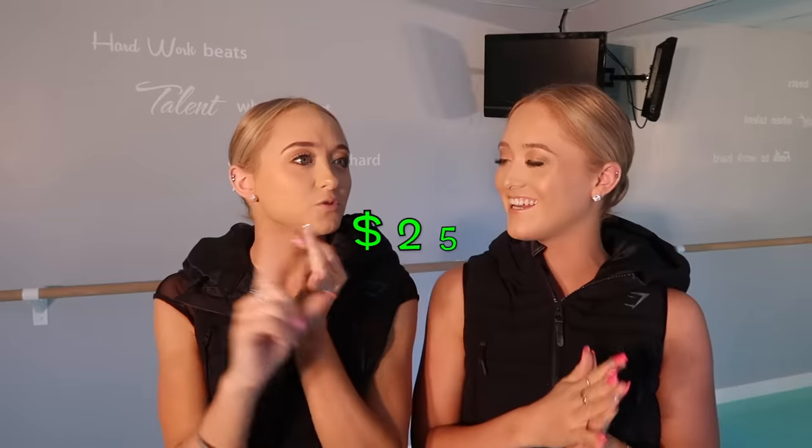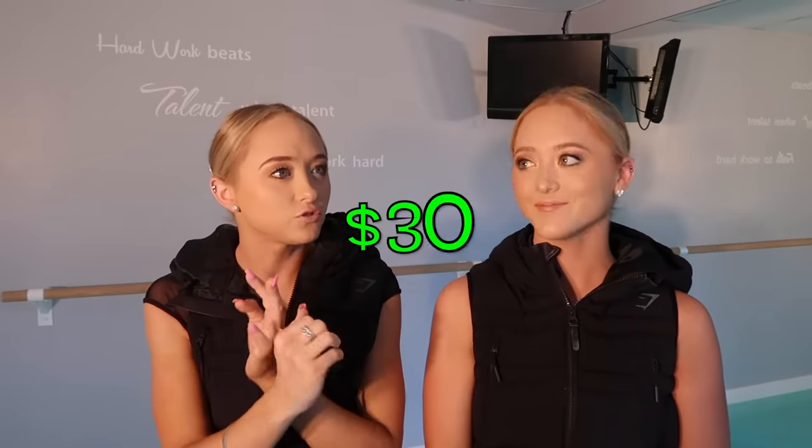We want to compare the pointe shoes we buy in store — which are very expensive — to the ones we bought on Wish, which were a lot cheaper. How much were they? One was $25, and one was $30.